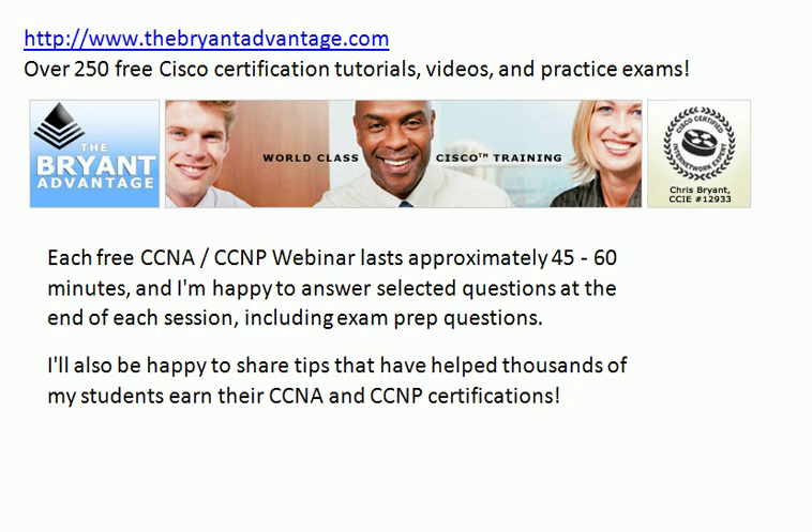Each one of the free webinars lasts approximately 45 to 60 minutes. Time permitting, I'm happy to answer selected questions at the end of each session, including tips on exam prep.